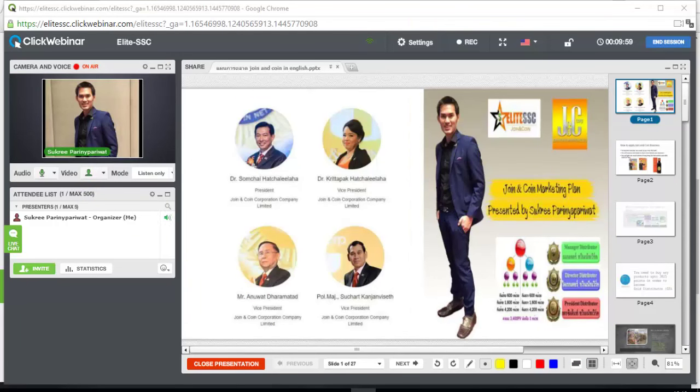Hello everybody. Welcome to Joy and Coin presentation. Today I'm going to talk about Joy and Coin Marketing Plans presented by myself. My name is Sukuri Palinyar Palewat. I'm currently doing Joy and Coin business for the last 3 years and a half, so I know quite well how the Joy and Coin Marketing Plan works. If you are ready to learn how the marketing plan works, let's go to the next slide.